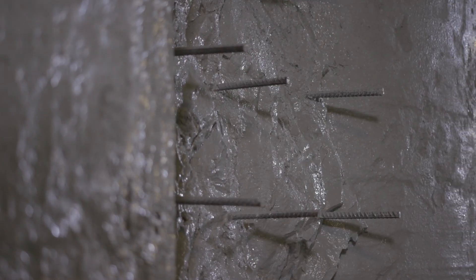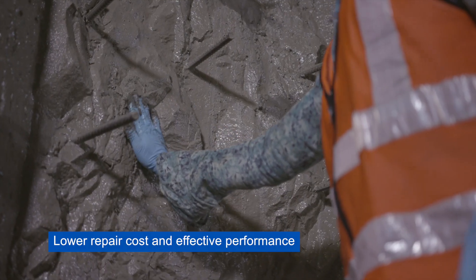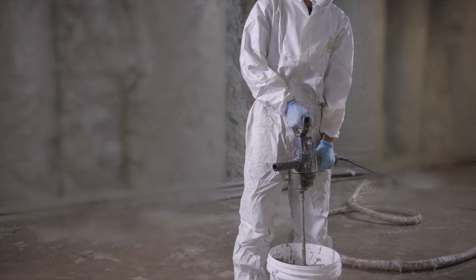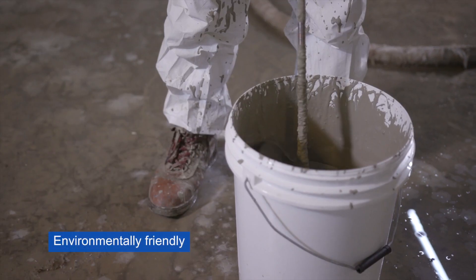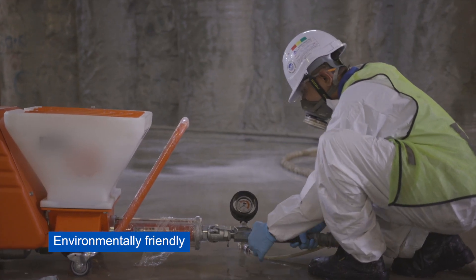Its long-term waterproofing performance results in lower repair costs than current waterproof concrete methods. Aquella waterproofing is solvent free, providing a safer and environmentally friendlier application at the job site compared to products with solvents.